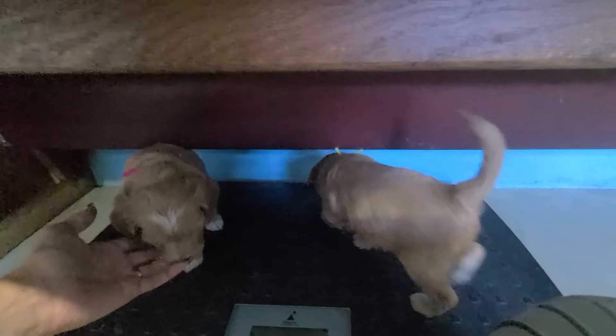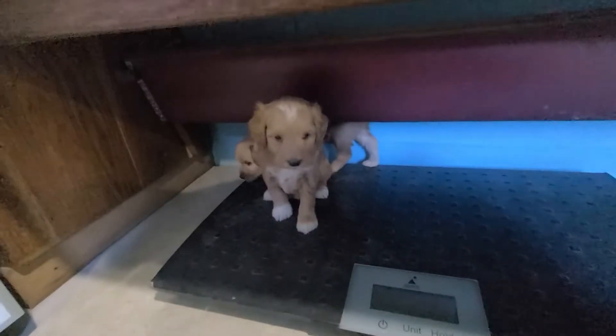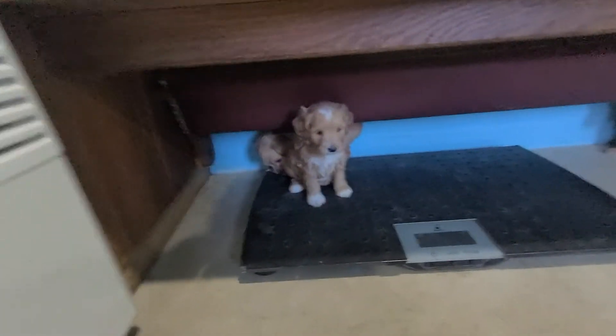And then back here we've got Luna with the pink string and Lucy with the yellow. I thought my lens was dirty — I don't know what's going on. So we've got Luna and Lucy.